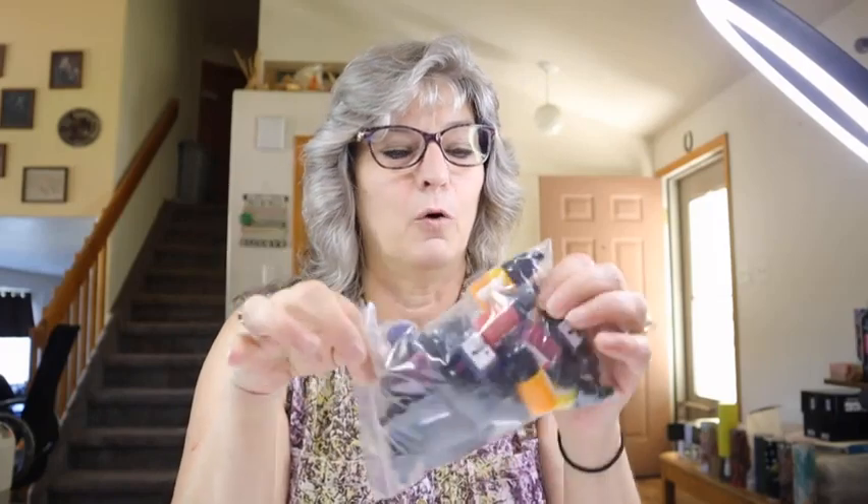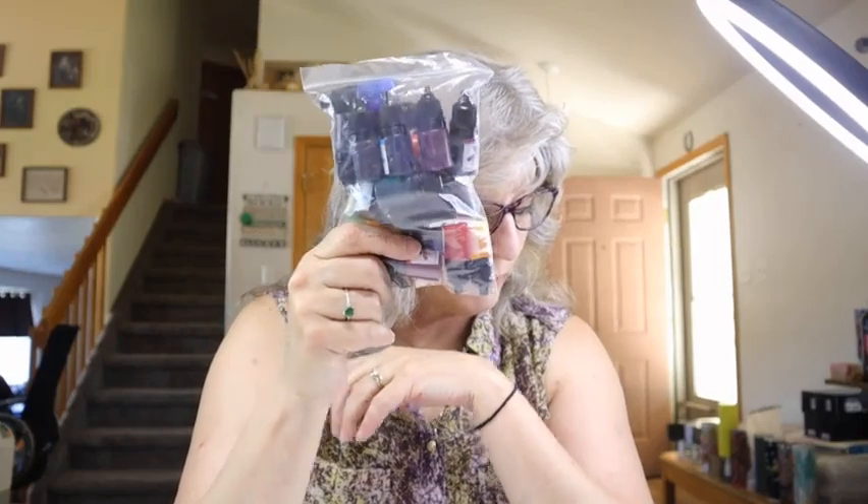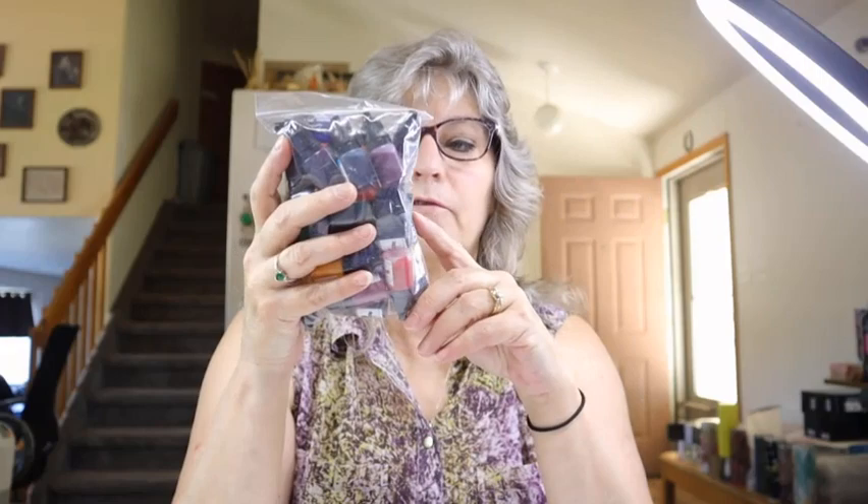Because I do a lot of resin projects, I use alcohol inks. They had some on Temu — 24 colors. It came exactly like this; nothing has leaked, everything's intact. It was $10.34, which is less than a dollar per alcohol ink — a pretty good deal if they're pigmented enough. I'm going to try these once we get back from our trip and give you a review on them.